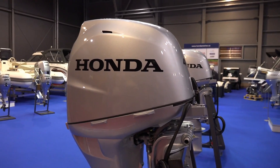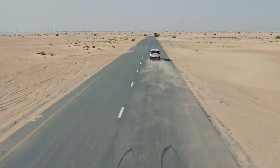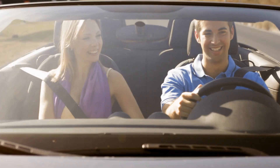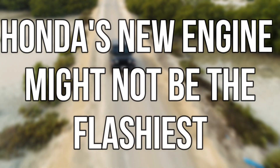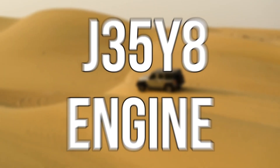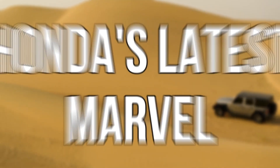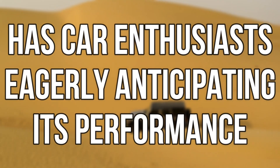Honda has a knack for defying expectations and delivering delightful surprises, so keep an open mind. Honda's new engine might not be the flashiest, but it's a piece of the puzzle that keeps the car industry moving forward. The J35Y8 — Honda's latest marvel — has car enthusiasts eagerly anticipating its performance. Let's take a closer look at the pros and cons of this groundbreaking power plant.